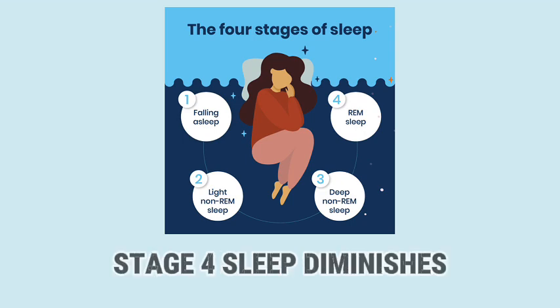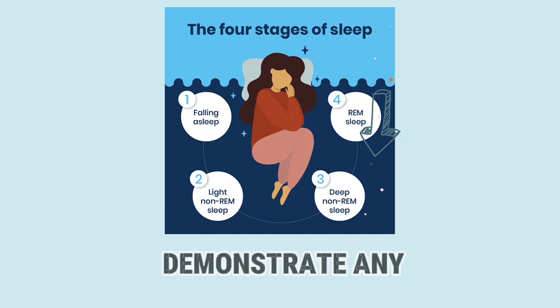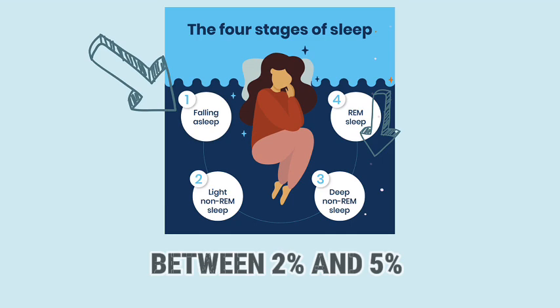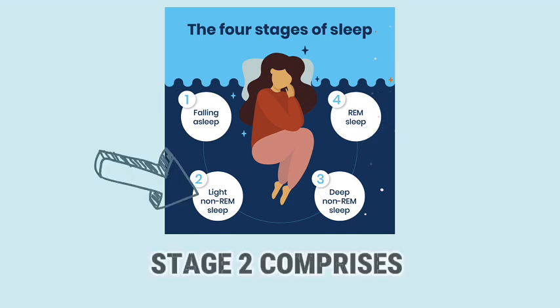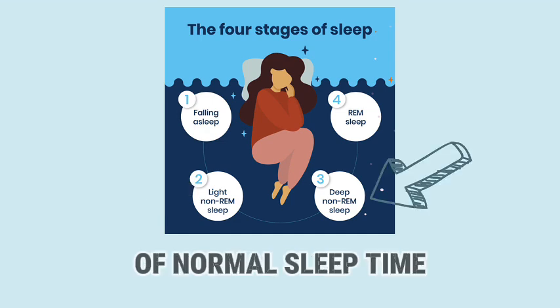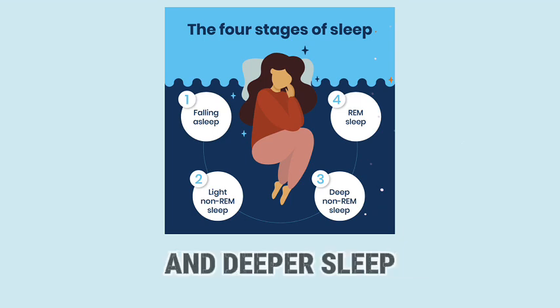As we age, stage 4 sleep diminishes. Many people older than 75 years do not demonstrate any stage 4 sleep patterns. Between 2% and 5% of sleep is in stage 1. Stage 2 comprises about 50% of normal sleep time. And stage 3 is a transition between lighter sleep and deeper sleep.